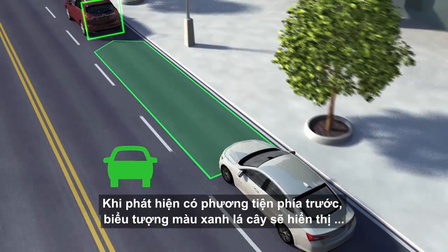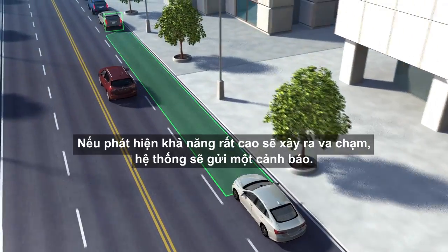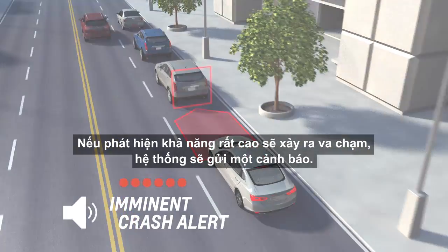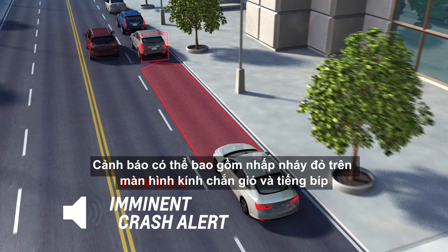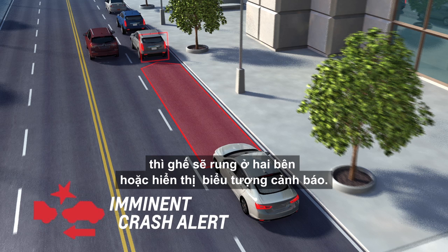a green icon is displayed, which turns amber if you're following much too closely. If the system detects that you're seconds away from a possible front-end collision, it sends an alert. The alert may consist of a flashing red windshield display and beeps, or some vehicles use safety alert seat pulses on both sides of the seat or a visual alert icon.